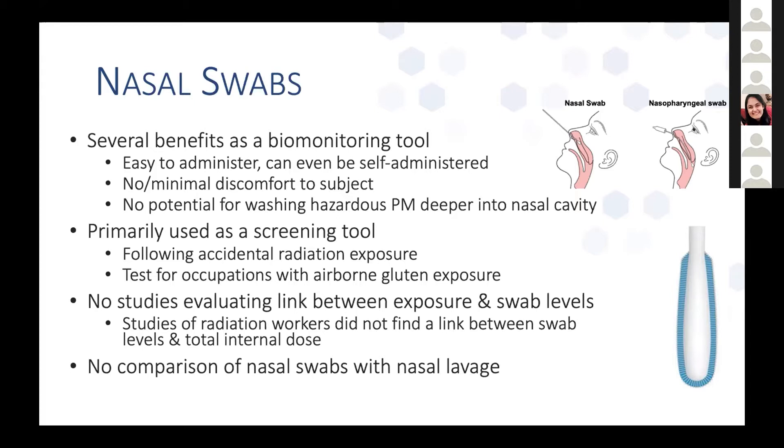Nasal swabs and nasopharyngeal swabs are pretty different. The nasopharyngeal swab has a much deeper penetration and is really uncomfortable to administer. Nasal swabs only go into the top of the nose and have a lot less subject discomfort. As a benefit over nasal lavage, which is currently used, they don't have the potential to wash hazardous material deeper into the nasal cavity. When used in occupational settings, they've primarily been used as a screening tool following accidental radiation exposure, and there's been one study looking at occupations with airborne gluten exposure. But there haven't been any studies evaluating the link between exposure and nasal swab levels, and no comparison of nasal swabs with nasal lavage.